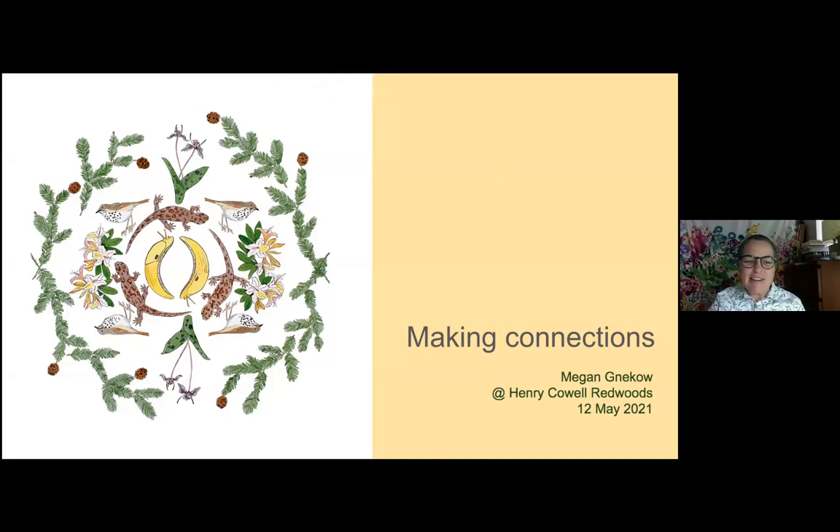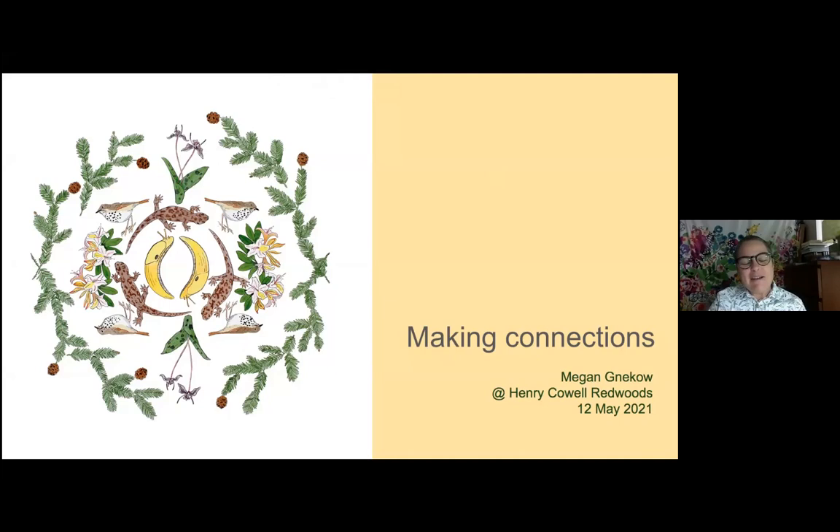I'll share a little bit about my work, and we'll talk about this piece — I think you're probably all familiar with these creatures. This is a picture of me, probably sometime in the early 80s. I grew up in the Bay Area, and my parents grew up there as well. I really saw the transition from the Valley of Heart's Delight — the agricultural community — as it transitioned into Silicon Valley.